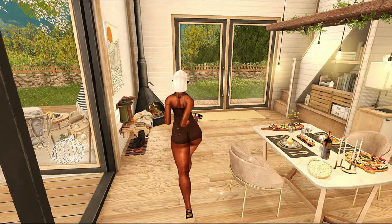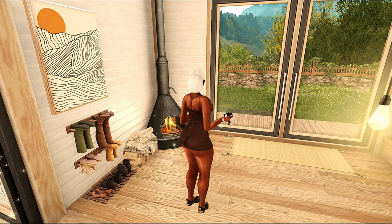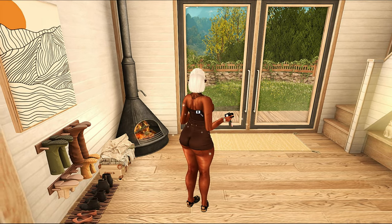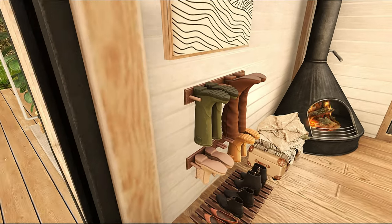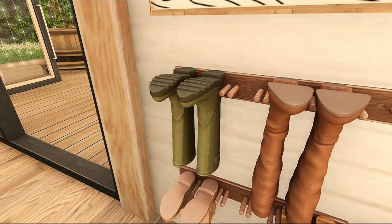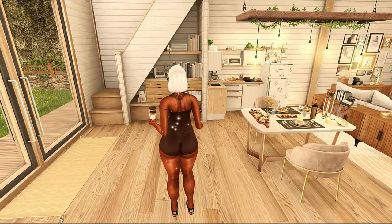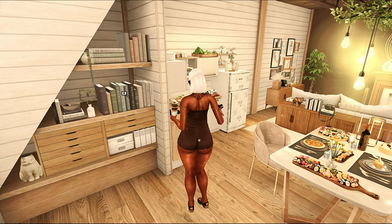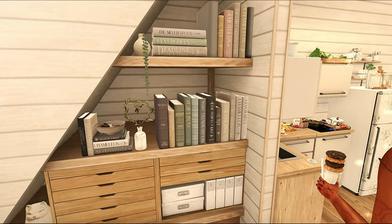These houses do come pre-decorated. I don't know if they would empty the house out so that you can decorate on your own — I am not sure about that. But I do like that they come pre-decorated. I love when communities have pre-decorated homes because it's like, the homes need to have a certain vibe, and we don't need you trying to change up the vibes. Go with the vibes that we have here.